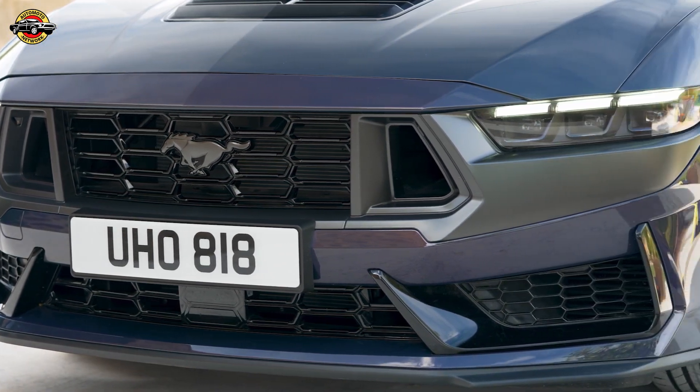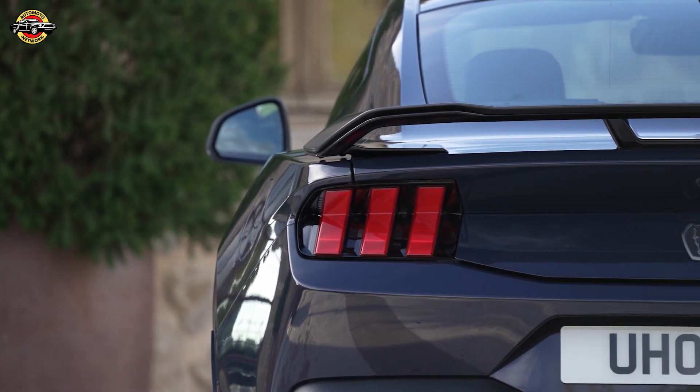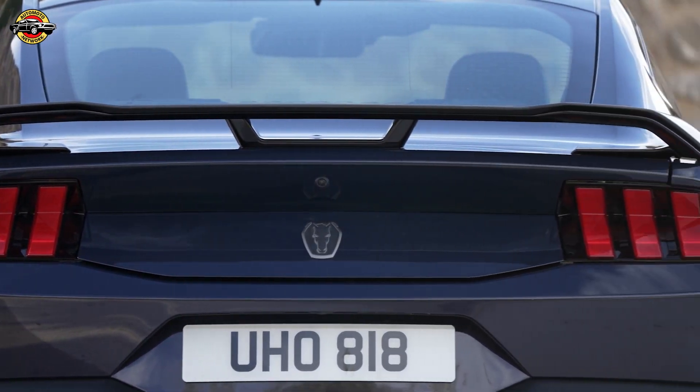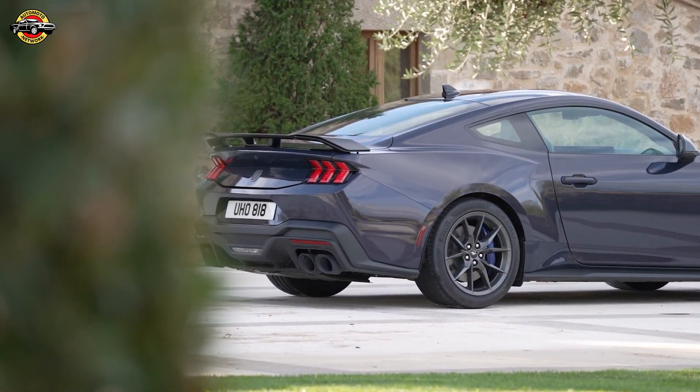The new 5.0-liter engine, designed for iconic American performance, boasts a dual-air intake system for a quicker response. Up to six drive modes let you tailor your driving experience, from confident wet surface handling to all-out track performance.